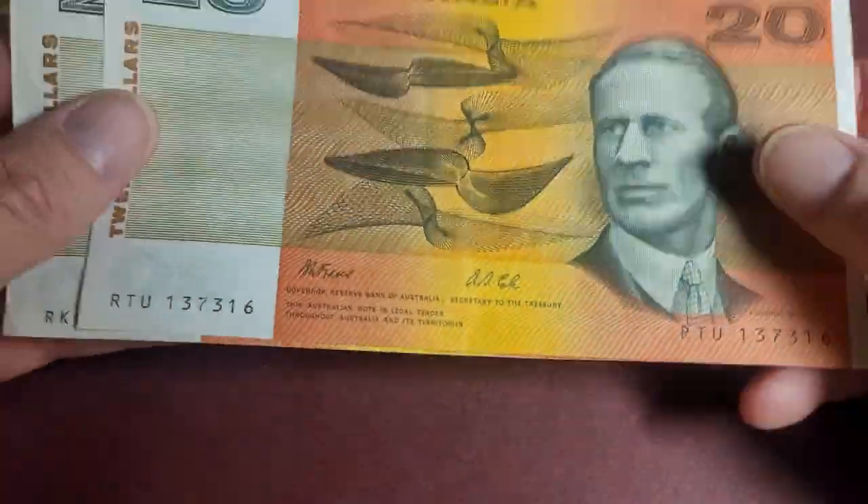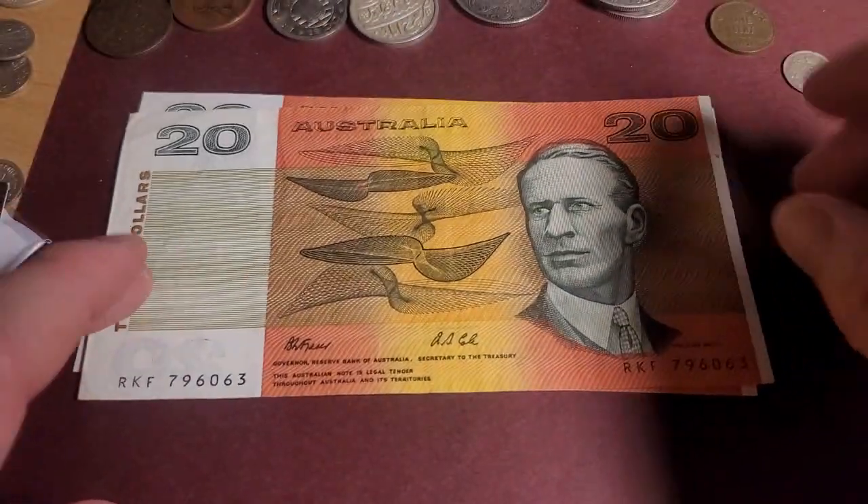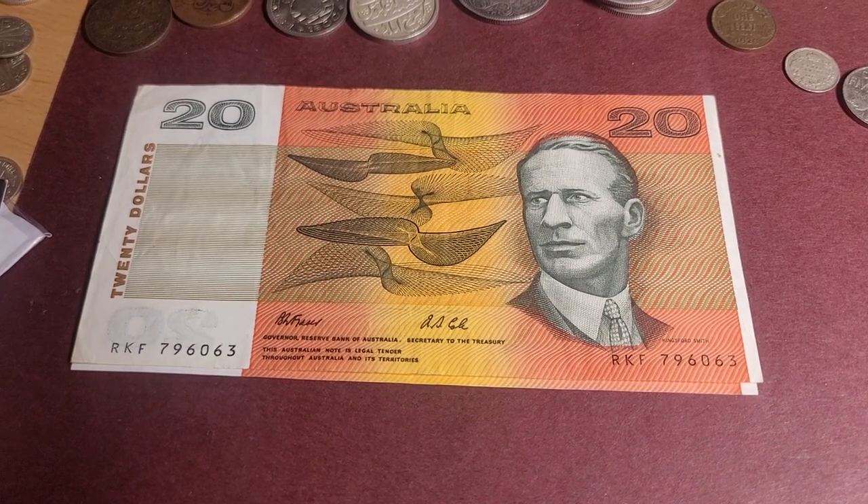Pretty much just pay face value, and when someone comes in and buys something, maybe this is a way to get people interested in banknotes — instead of giving them current currency, you could pay them out in paper banknotes. Anyway, basically anything in pretty low grade is only worth face value.